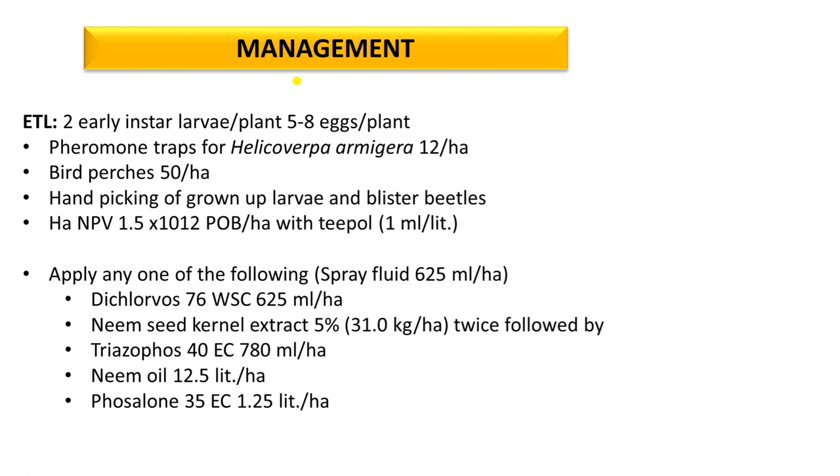For management, pheromone traps or light traps should be installed in the field. Bird perches can be used in gram fields to allow predatory birds to come and feed on the pests. Hand picking of grown-up larvae and blister beetles can also be done. Microbial insecticides like NPV (Nuclear Polyhedrosis Virus) can be used. For severe infestation, chemical insecticide like dichlorvos 76 WSC at 625 ml per hectare should be sprayed.